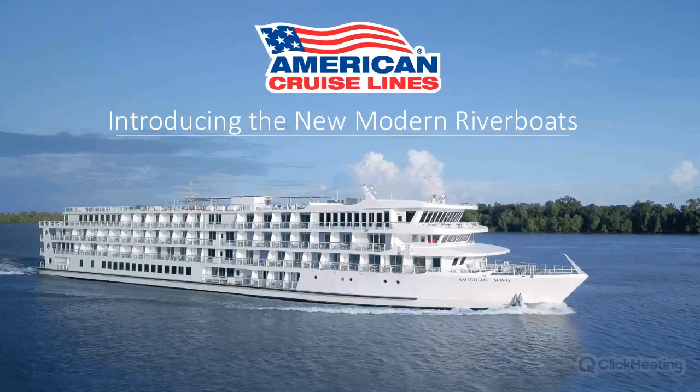It is my pleasure to introduce our presenter, Caitlin O'Dea. Caitlin is the business development coordinator with American Cruise Lines where she assists agents in learning more about their product and helping them build their business. She has been with the company for three years and started on the sales team as a cruise specialist. She is located at the corporate headquarters in Connecticut. Take it away, Caitlin.